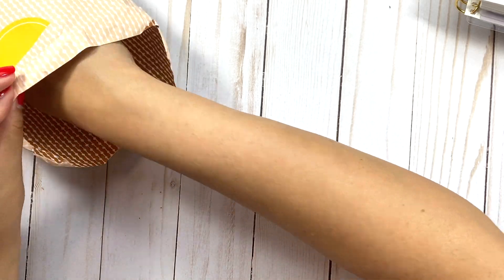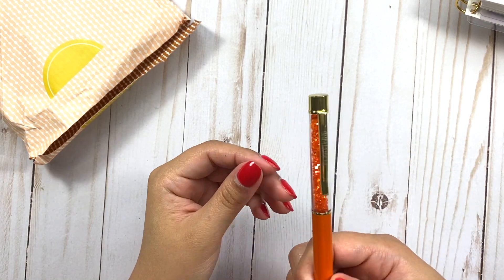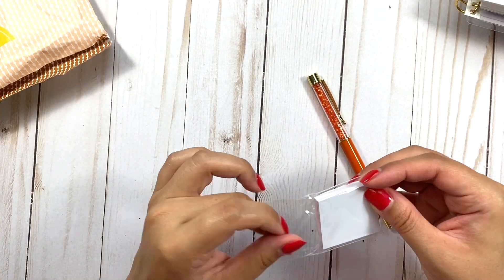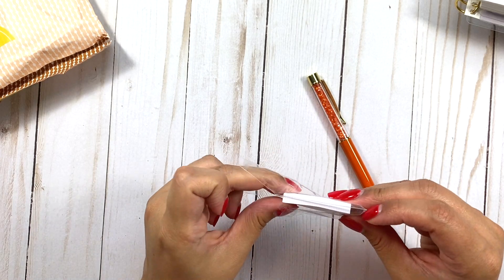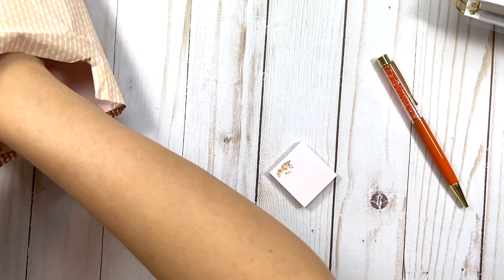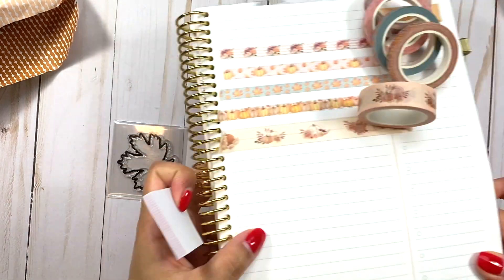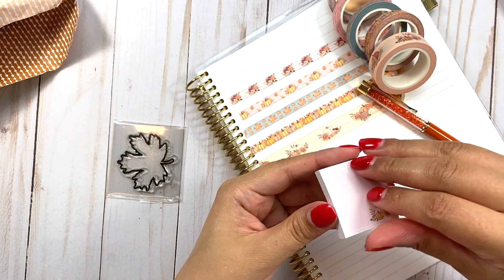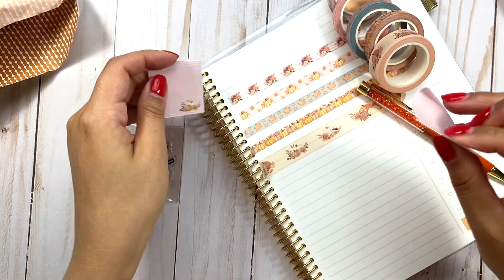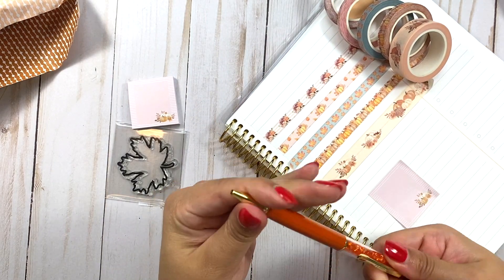It comes with this pen — I absolutely love this kind of pen with sparkles inside. The pens are ballpoint, which are not my favorite, but I do like the look of them. There is also this little sticky notes pad. Let's try them out — wow, they're like half-size stickies. The pen is a twist top.